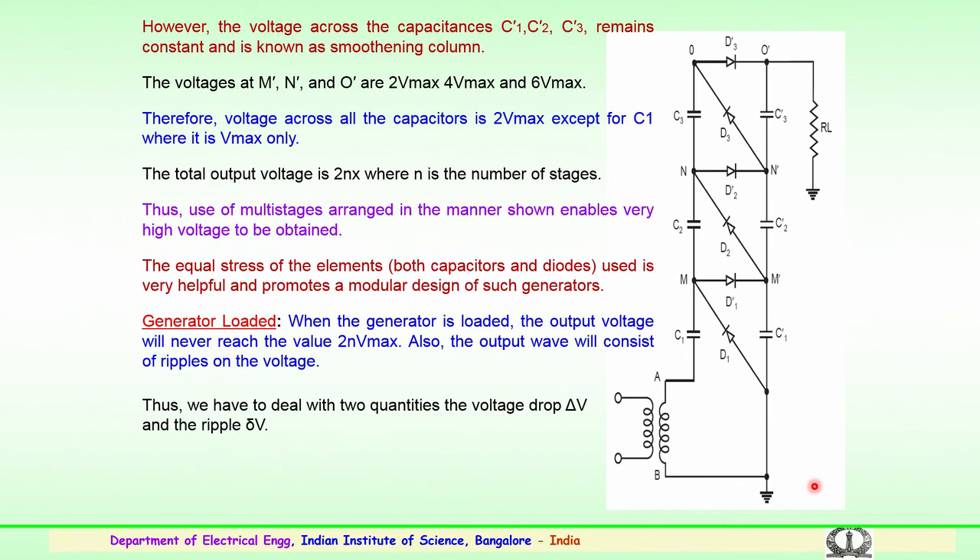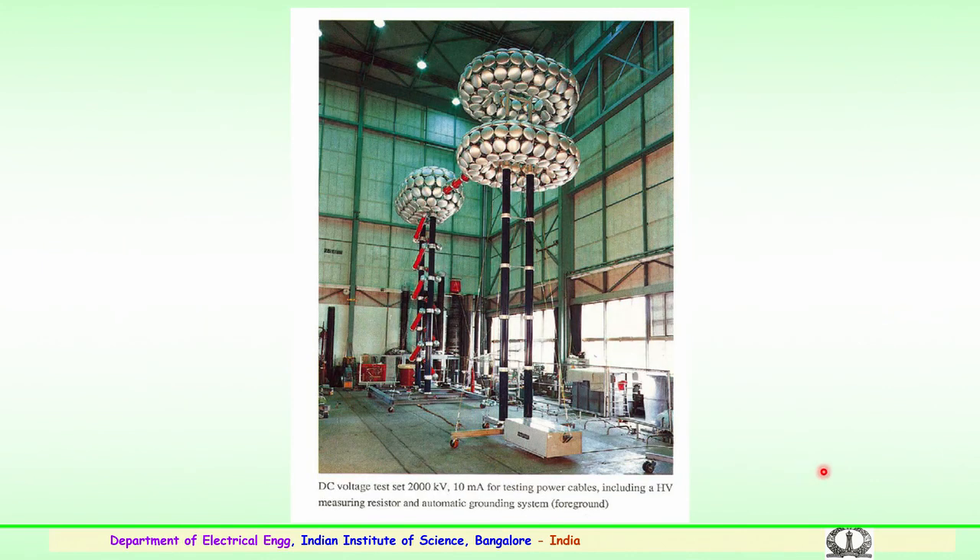These are the basic ideas of generating high voltage DC, and several high voltage DC sets are available across the country. One such example is a DC test setup with a capability of 2000 kilovolts and a current rating of 10 amps, particularly for testing power cables including a high voltage resistor and automatic grounding system. This shows the photograph of a high voltage DC set in a laboratory.